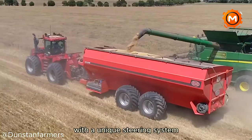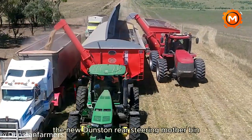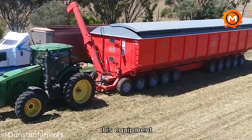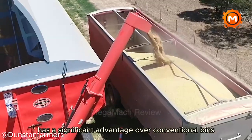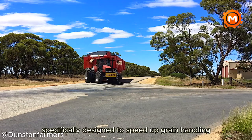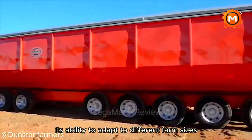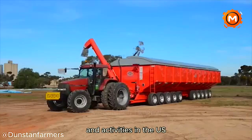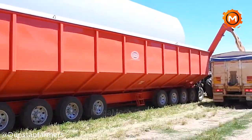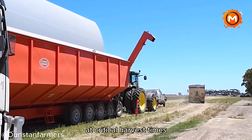With a unique steering system that makes it easier to work in confined spaces, the new Dunstan Rear Steering Mother Bin increases agricultural production. This equipment has a significant advantage over conventional bins as it is specifically designed to speed up grain handling operations. Its ability to adapt to different farm sizes and activities makes it an invaluable tool for modern agriculture, increasing productivity and reducing labor costs at critical harvest times.